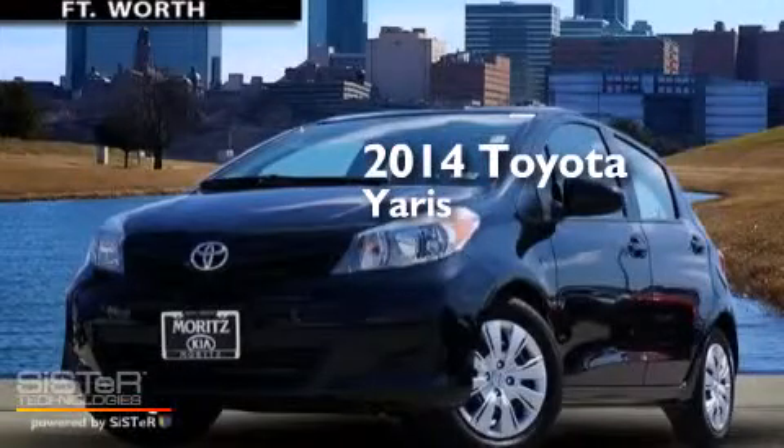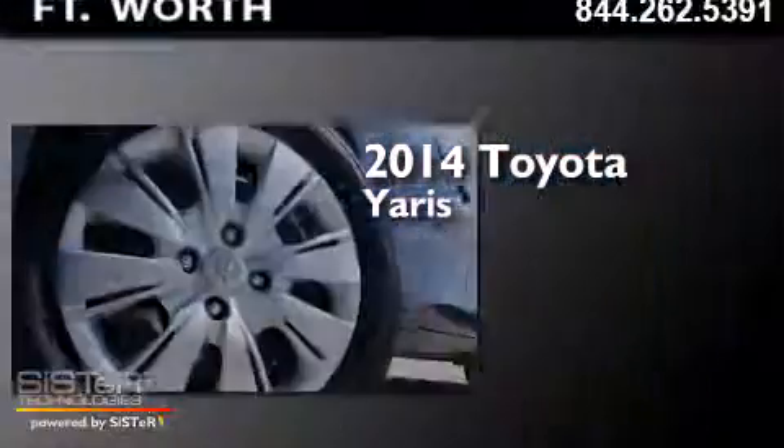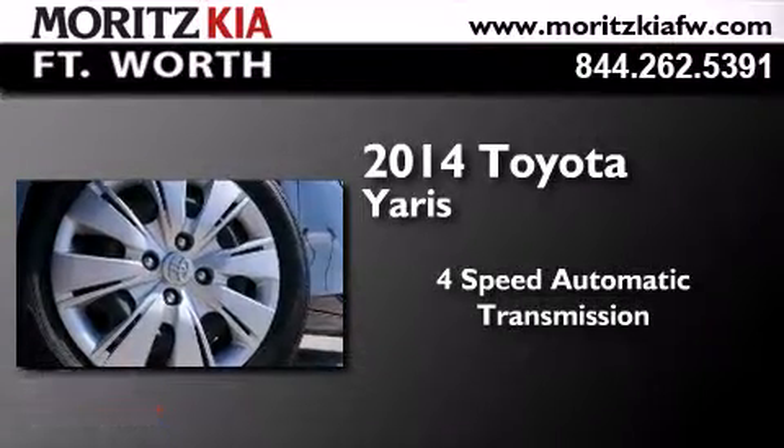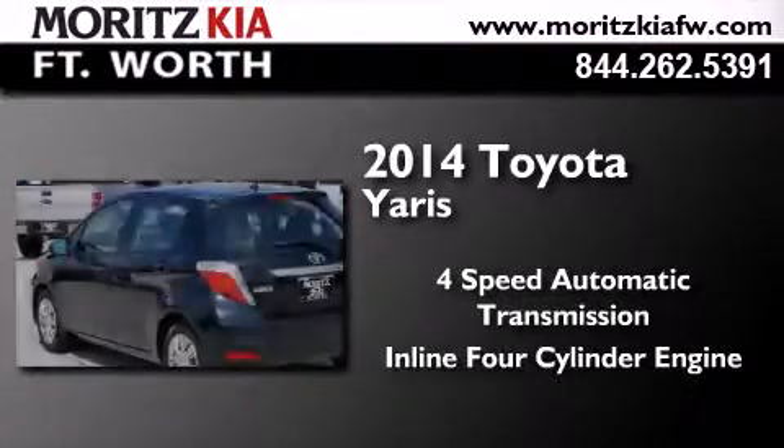This is a 2014 Toyota Yaris. This compact has a four-speed automatic transmission and an inline four-cylinder engine.